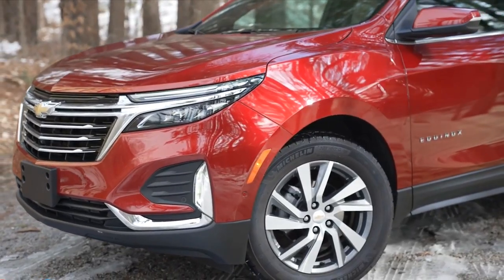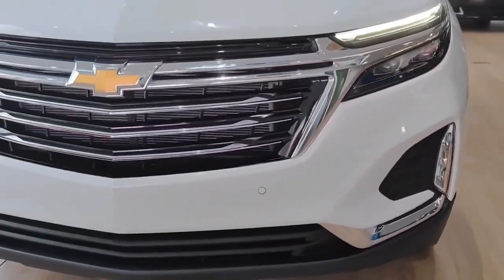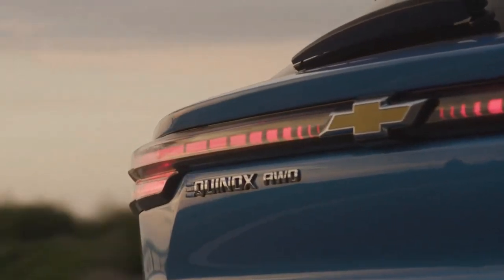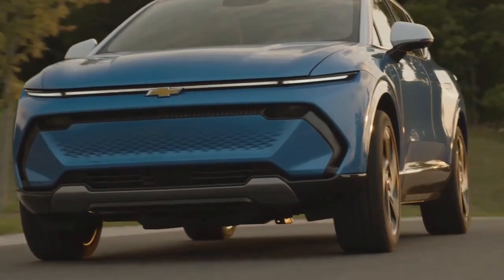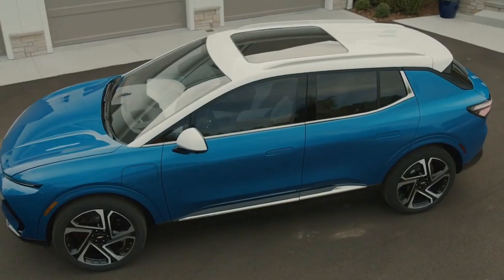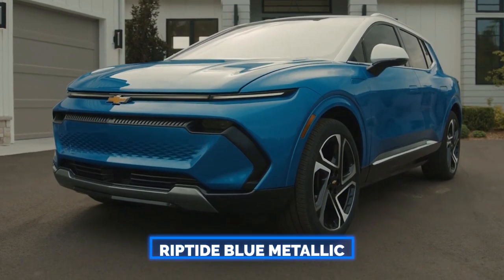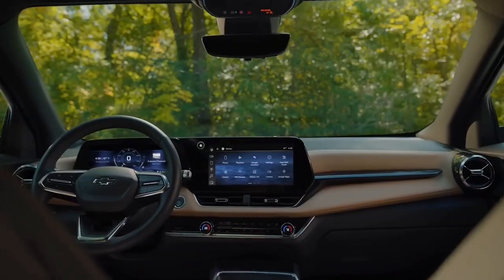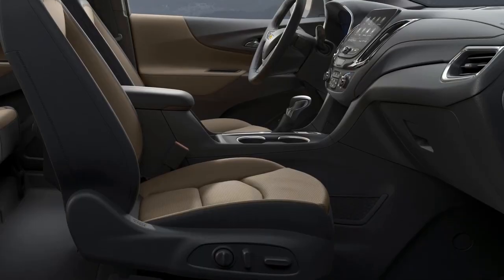The front fascia features a new grille, new LED headlamps, and a new lower bumper. The rear end has also been updated with new LED tail lamps, a new liftgate, and a new bumper. The Equinox comes with various wheel options ranging from 17 to 19 inches and new exterior colours such as Riptide Blue Metallic and Cherry Red Tint Coat.